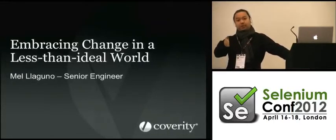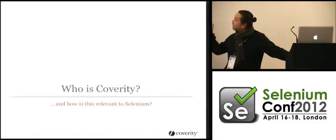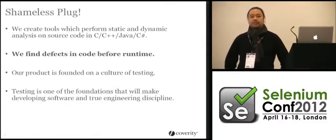Unlike the luxury that Marcus had — starting at the beginning and saying we need these things before we can even test — I don't have that luxury. Essentially we take source code: C, C++, Java, C Sharp, enterprise stuff.